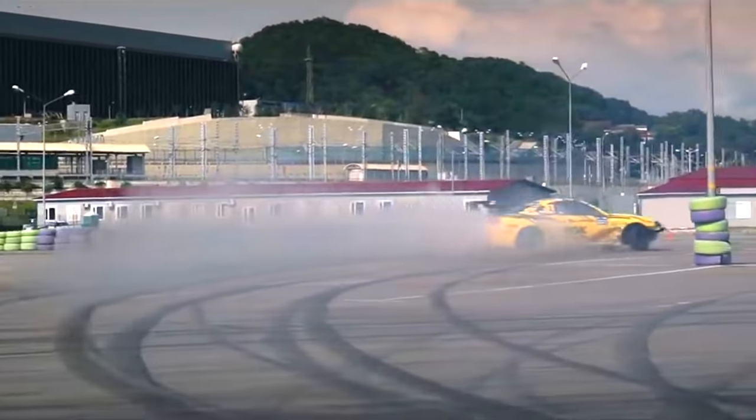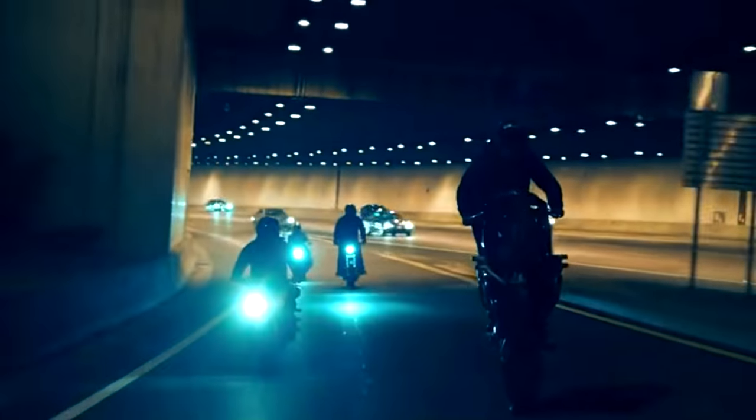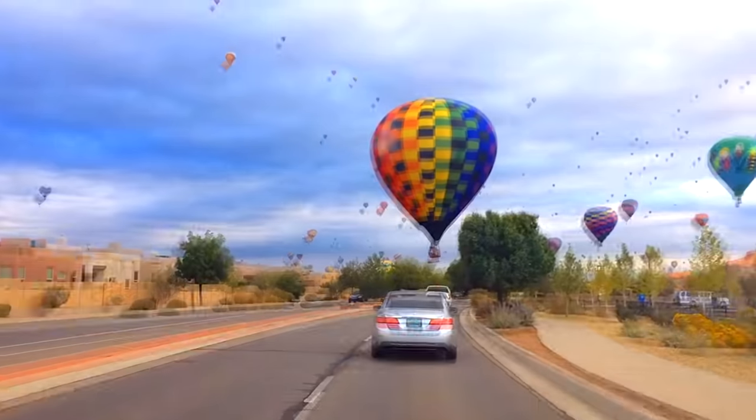There are a lot of different modes of transport in vehicles around the world. Some of them we see every day, but there are some cool and unusual ones. Check out our list of coolest modes of transport.